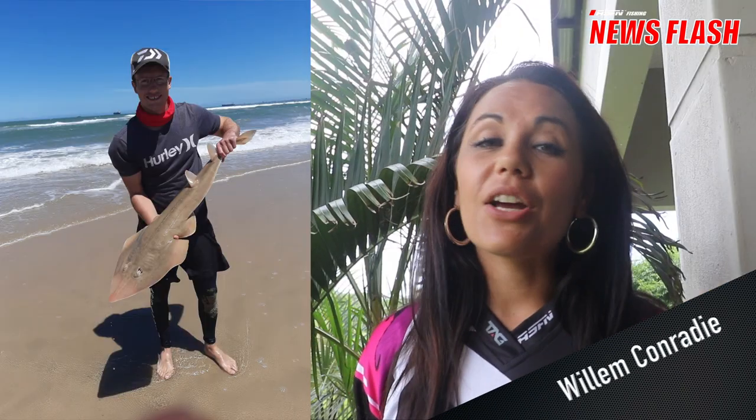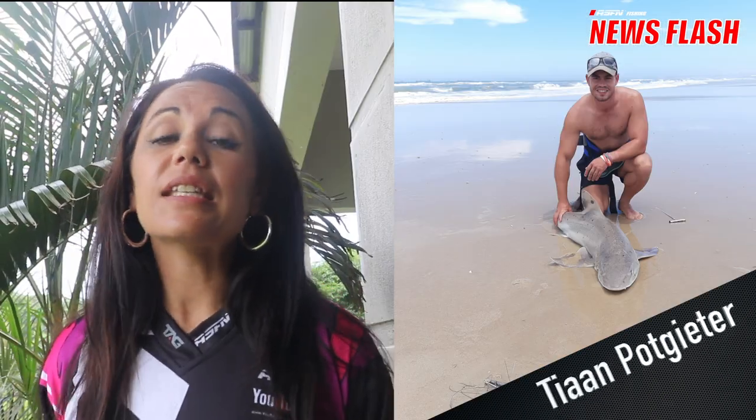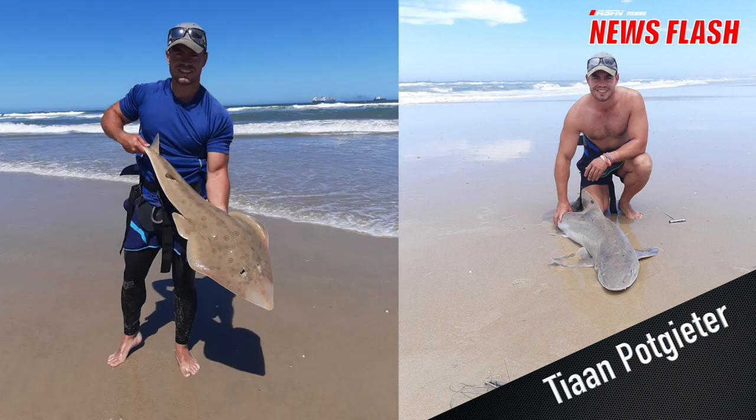Winner of one of those Grindelites, Willem Konradi, caught this sand shark at Bluewater Bay in the Eastern Cape. Jaden Portgett caught this spotted gully shark and a sand shark, also at Bluewater Bay in the Eastern Cape.